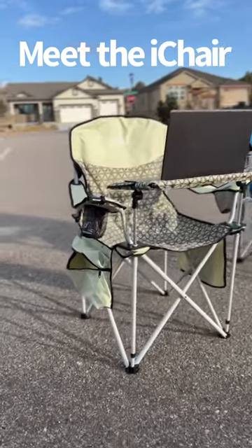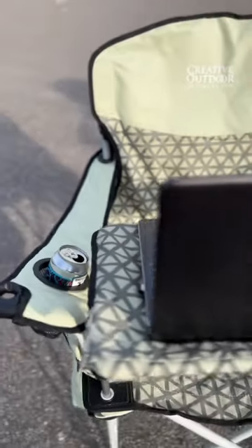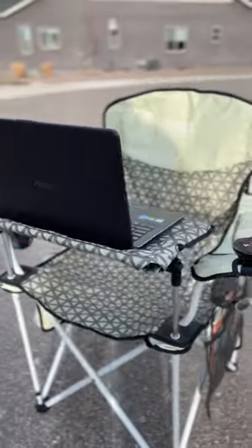Meet the iChair from Creative Wagons. This chair has a ton of features: drink holders, a place to put your laptop, or maybe even a book.